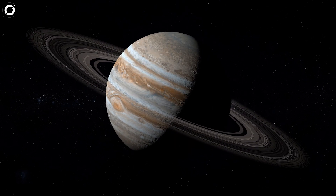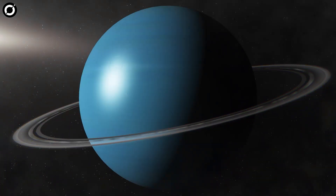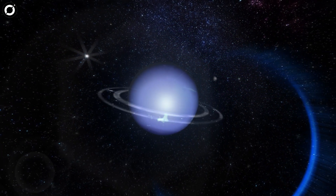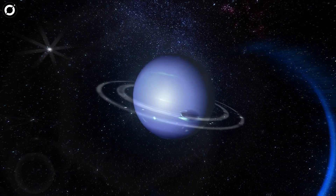Jupiter's rings are faint and made up of small particles. Uranus has a system of 13 narrow, dark rings. Neptune also has a set of rings that are much fainter than those of Saturn, and are composed of small particles of dust and ice.